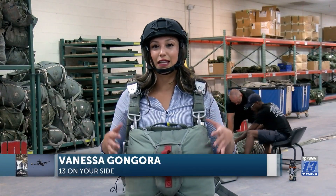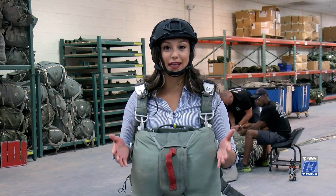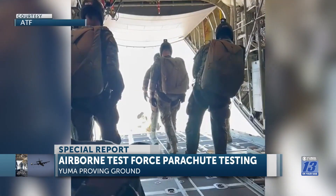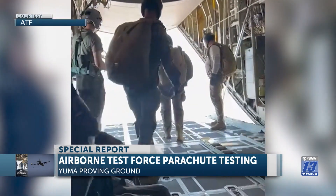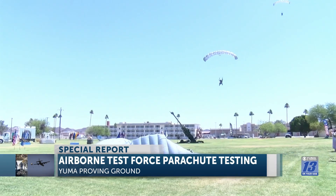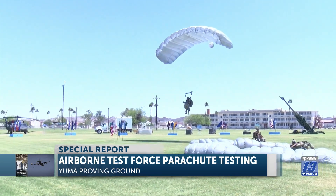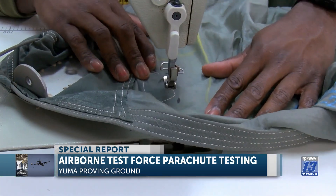YPG's airborne test force inspects and tests parachutes just like this before they jump or send out equipment, and there's so much that goes into it. Three, two, one — and they're off. But before our troops free fall into the sky, their parachutes have to go through the ultimate test, and it all happens here at Yuma Proving Ground.